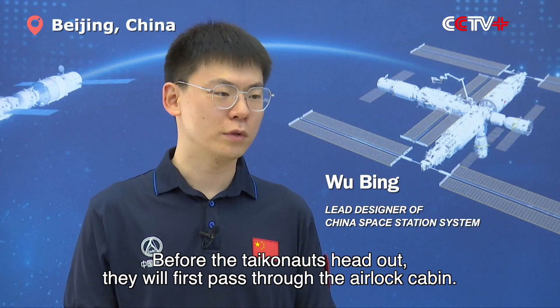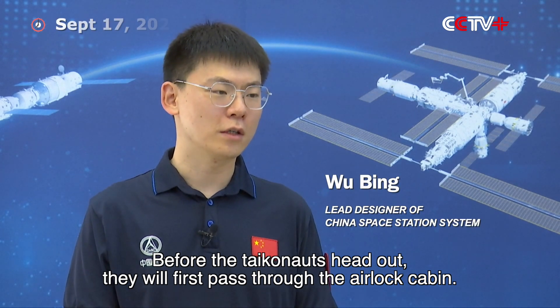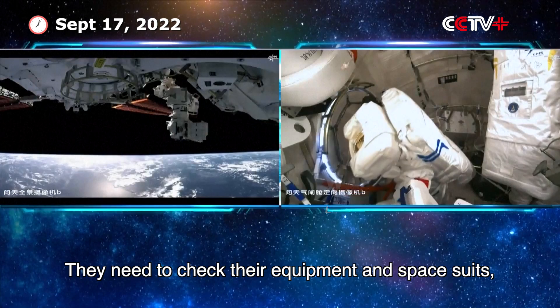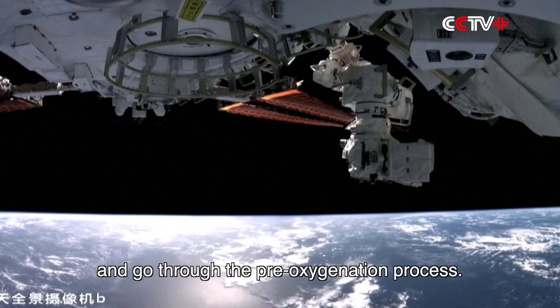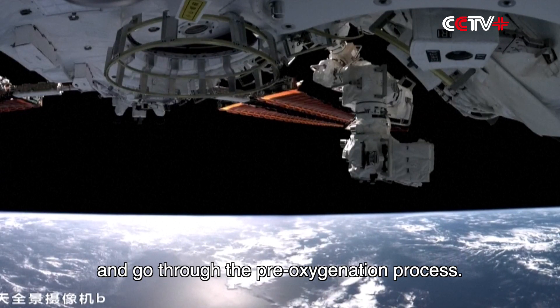Before the taikonauts head out, they will first pass through the airlock cabin. They need to check their equipment and space suits, relieve the pressure inside the airlock cabin, and go through the pre-oxygenation process.